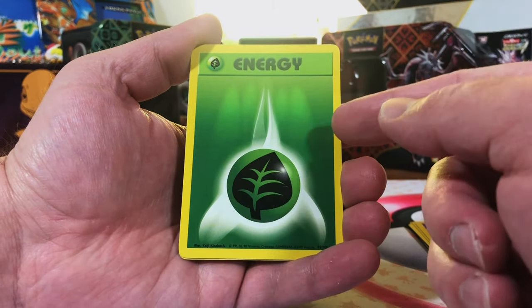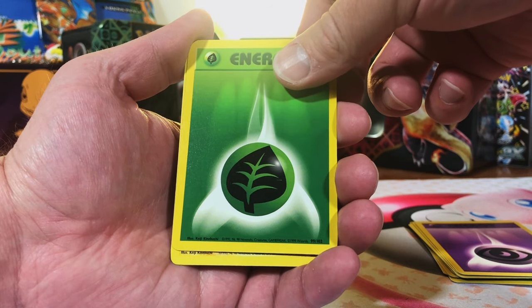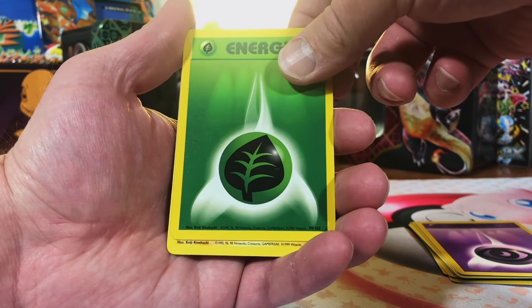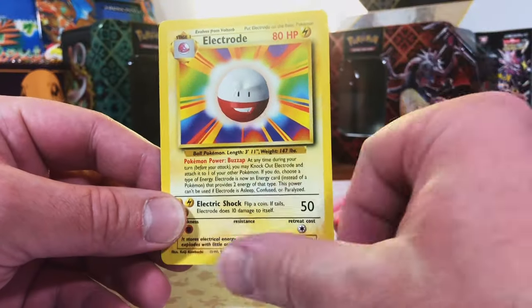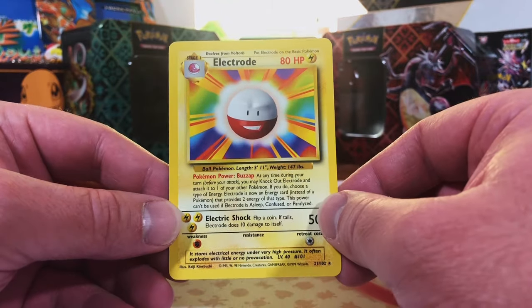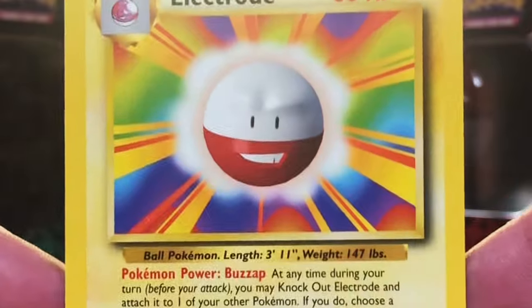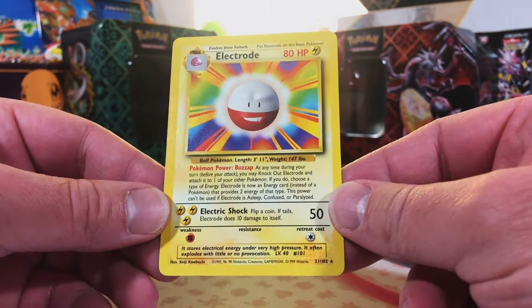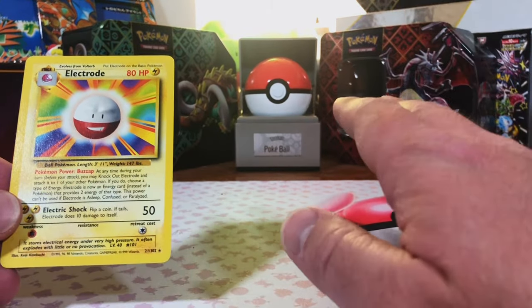We got Bulbasaur and Ivysaur, and we got a Charmander. Let's see it, let's tease it. It's a Lightning Pokémon so it's not a starter — I'd really love to pull a Raichu. Oh okay — hey, I love this Electrode card! This was one of my favorites because I just loved all the colors. I would hold on to this card, I would hardly ever trade this Electrode. I love this Electrode, and it is a win for me.